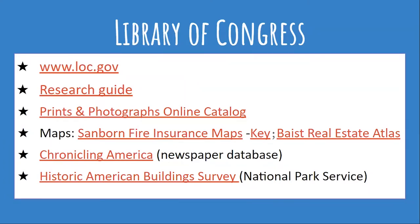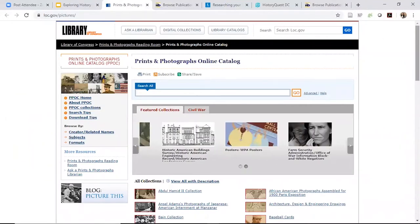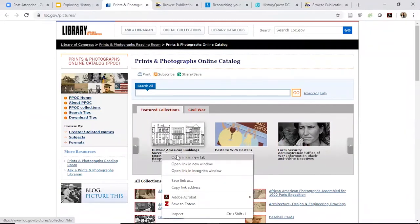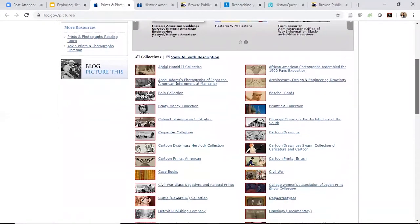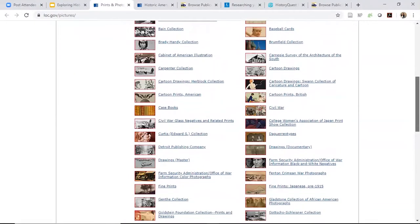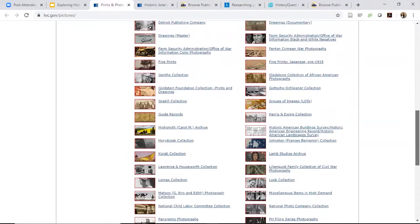Definitely check out the Historic American Building Survey if you're going to be doing your research. In the online catalog there's so much free stuff available — it could be slightly overwhelming — but there are different collections here. For example, architecture in the South if that's your interest, or historic buildings. There's just so much on the Library of Congress for finding historic buildings.